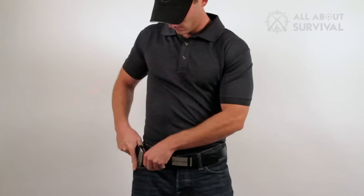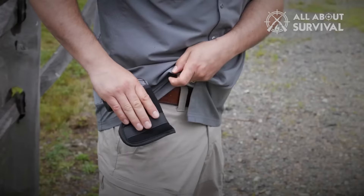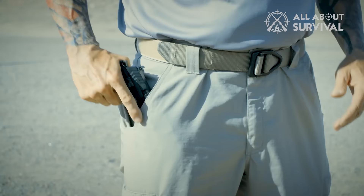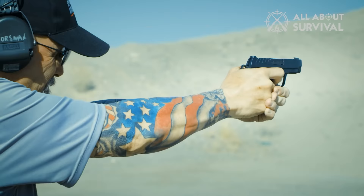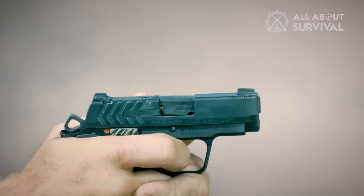Micro Compact 9mm pistols offer enhanced concealability, making them perfect for self-defense, concealed carry, and even home defense. With so many unique designs, capabilities, and features available, it is challenging to find the perfect fit. Whether you are a beginner or an experienced gun enthusiast, there is sure to be a Micro 9mm pistol that will meet your needs.